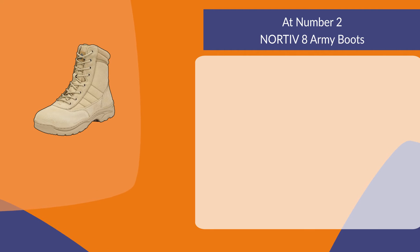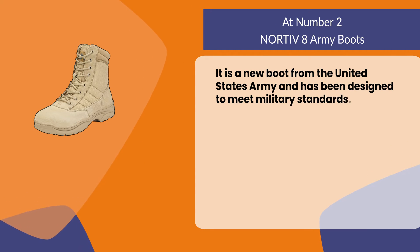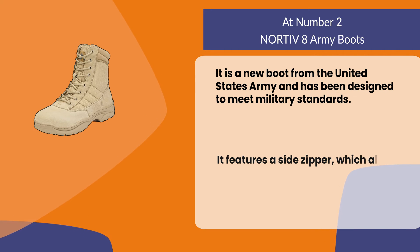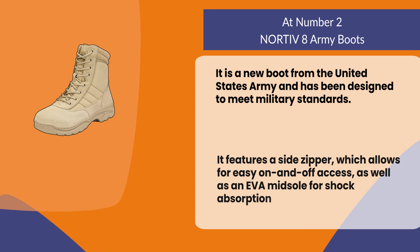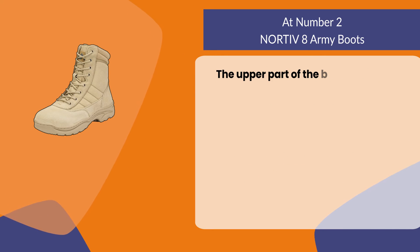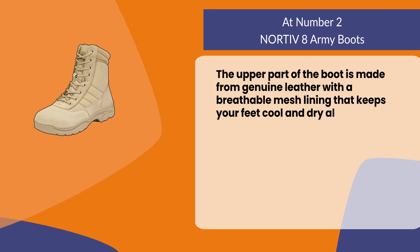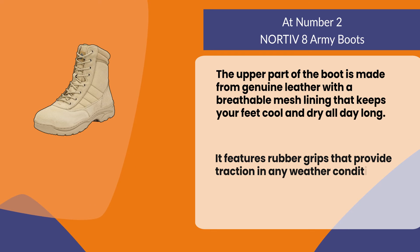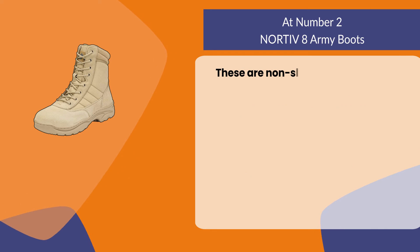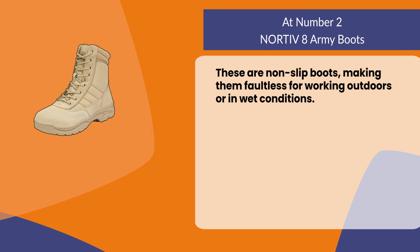At number two, Nord of Eight Army Boots. It is a new boot from the United States Army and has been designed to meet military standards. It features a side zipper for easy on and off access, an EVA midsole for shock absorption, and the upper part is made from genuine leather with a breathable mesh lining that keeps your feet cool and dry all day long. It features rubber grips that provide traction in any weather condition, making them non-slip and suitable for working outdoors or in wet conditions.